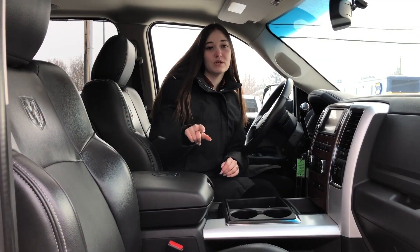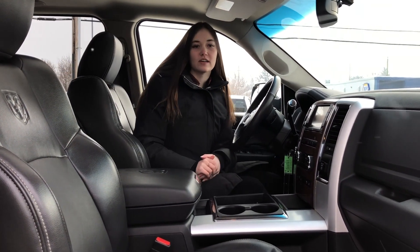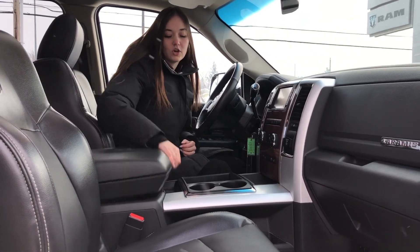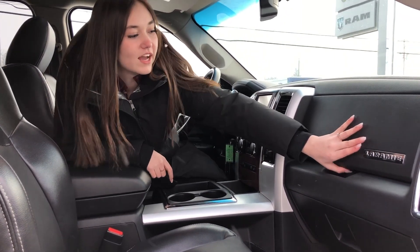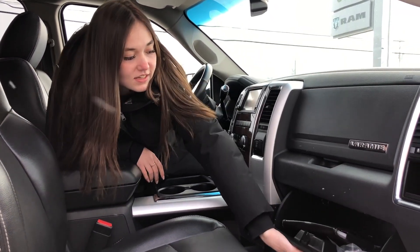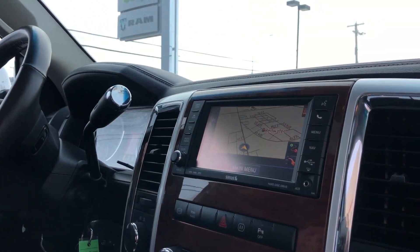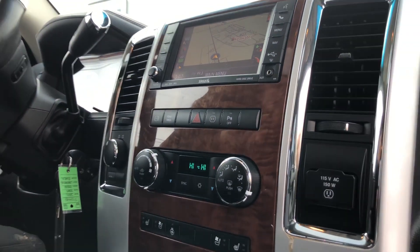Up at the front of this one, you have your black leather seats. They are heated and cooled. You also have your heated steering wheel on this one. Ample storage all throughout the truck — two center consoles and your shoe glove boxes. This one comes equipped with your screen. It has navigation, dual climate control on this one, as well as your exhaust brake.